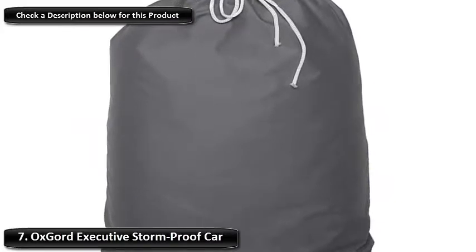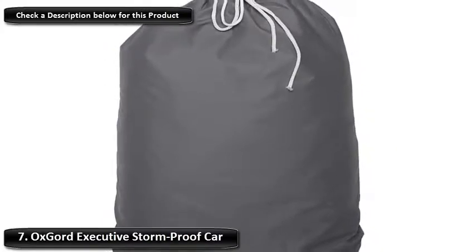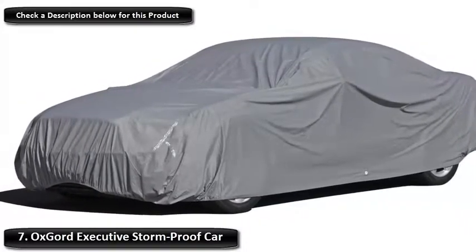The reinforced seams and elasticated hems mean the cover will stay put even during high winds, whilst drawstrings allow for a snug fit which prevents debris from reaching your car. Each Oxgert cover also comes with its own antenna patch and a storage bag for easy portability.